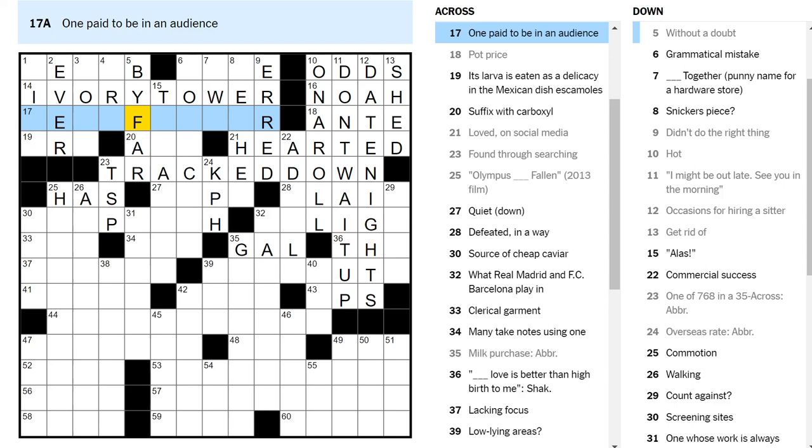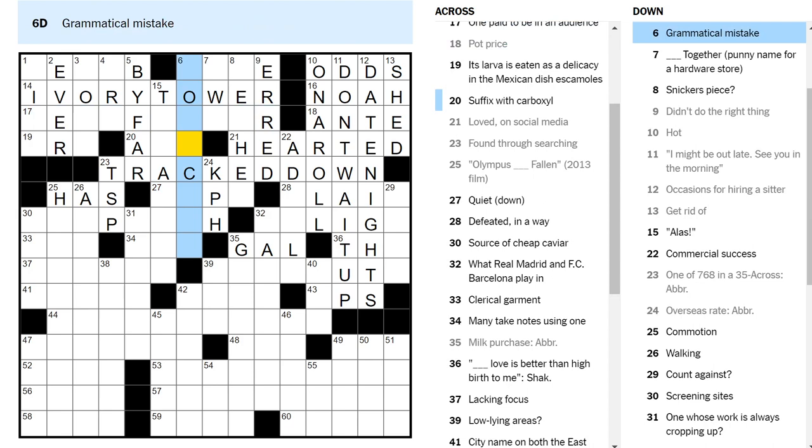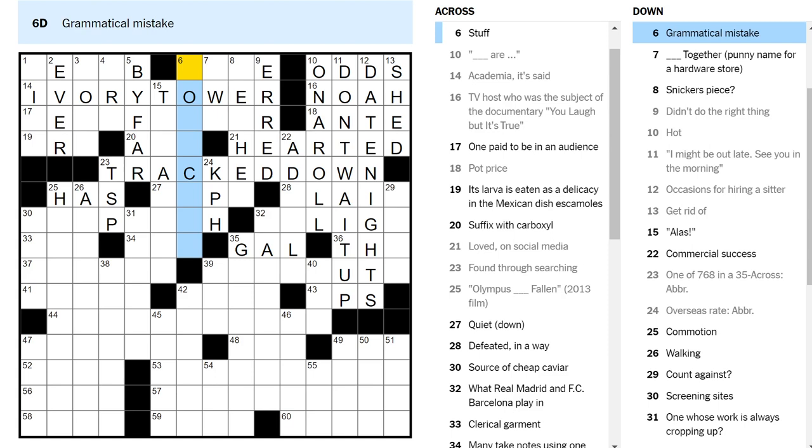Obviously someone paid to be in an audience would be like an extra in a movie, right? Or an astroturfer? Larva — blank R blank — I don't know. Hopefully I'll get some crosses on these two downs and that'll help. Oh, grammatical mistake — I missed this completely. Never looked at that clue. All together — okay.